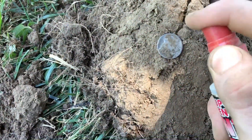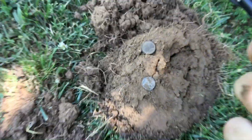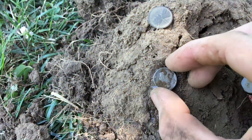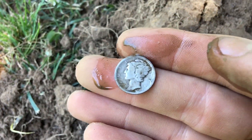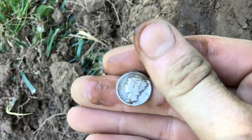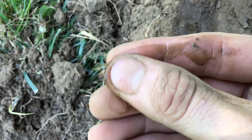My spray bottle's not working too well, so we're gonna pour some water on it. Ain't that crazy — it's gonna be a 1917 as well. Sure is. So I dug three 1917 coins in a row — a 1917 wheatie hanging out with a 1917 Merc.